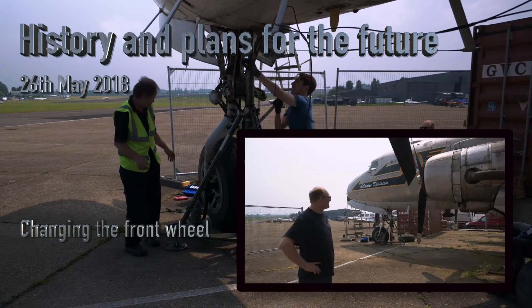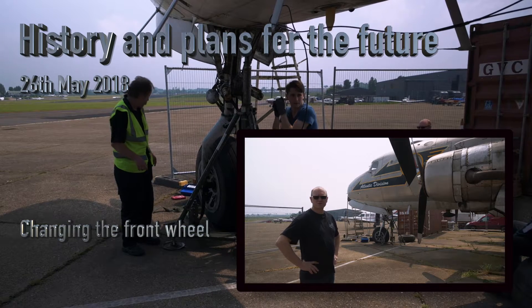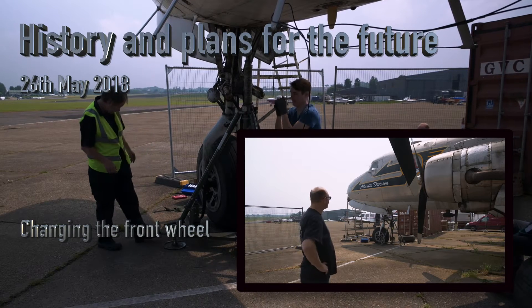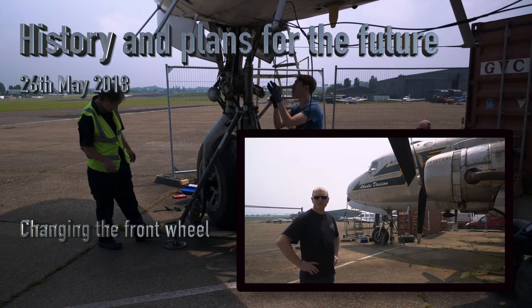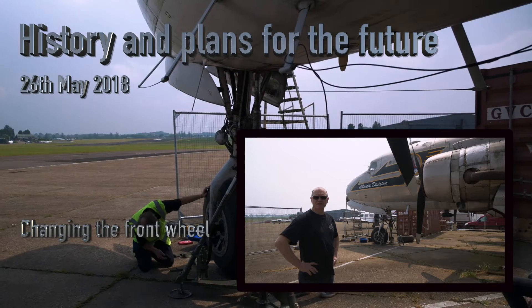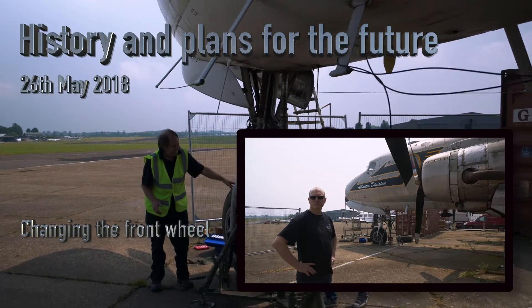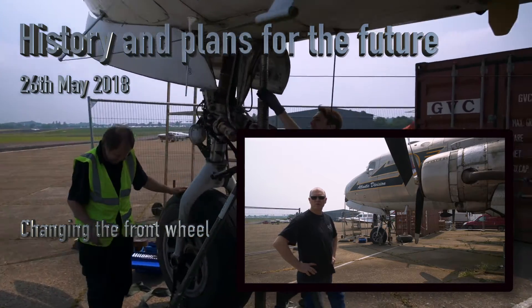From the insignia and the markings that the C-54 is carrying at the moment, it's in the Atlantic Division, which was pertinent to the Berlin Airlift, and that was the scheme that Atlantic Warbirds, owners and operators, had opted to put her into.